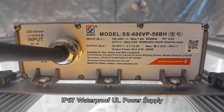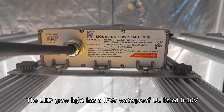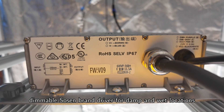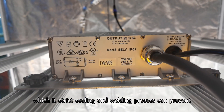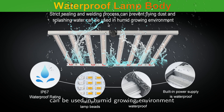IP67 waterproof UL power supply: the LED grow light has an IP67 waterproof, UL-listed, 0–10V dimmable Sosen brand driver for damp and wet locations. It also has a waterproof lamp body with strict sealing and welding process that can prevent flying dust and splashing water, making it suitable for humid growing environments.